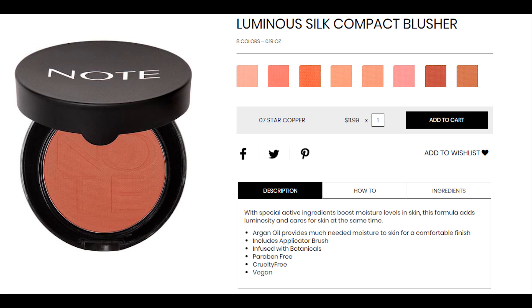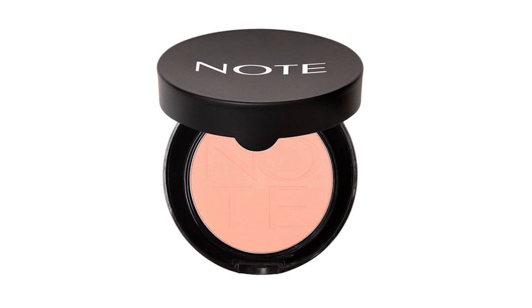The next item is from Note Cosmetics — it's a Luminous Silk Compact Blusher that comes in eight shades and sells for $11.99. It has special active ingredients that boost levels of moisture in your skin. The formula has added luminosity and also cares for the skin, with Argan Oil providing much needed moisture for a comfortable finish.